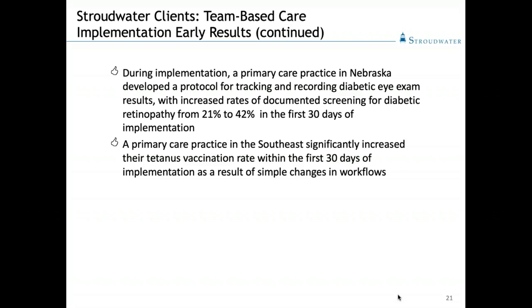She took it a step further and wrote up a protocol for herself — one she owned and could adapt or stop — to check with diabetics scheduled for the next two weeks, call them to see if they had their diabetic eye exams, record it in the record if they had, and if not, offer to help them schedule it so we would have the results at the time of their diabetic follow-up visit. As a result, she was able to increase our documented screening for diabetic retinopathy from a baseline of 21% to 42% in the first 30 days of implementation.